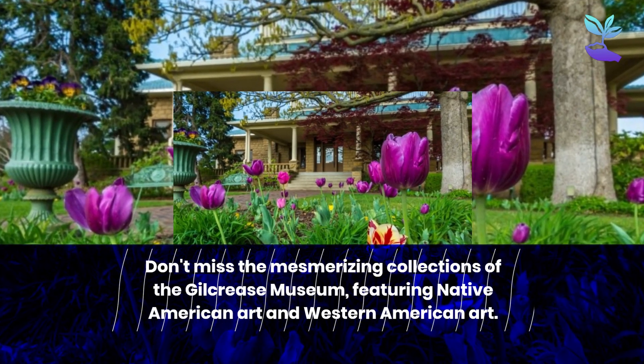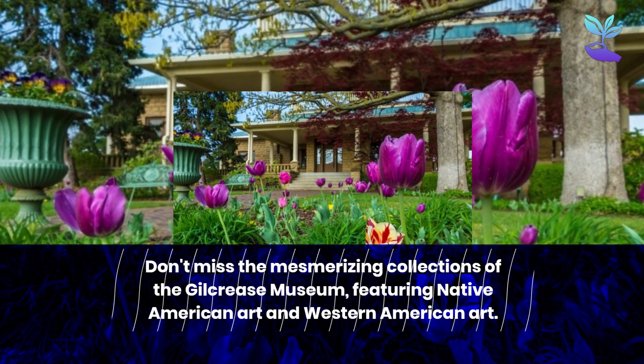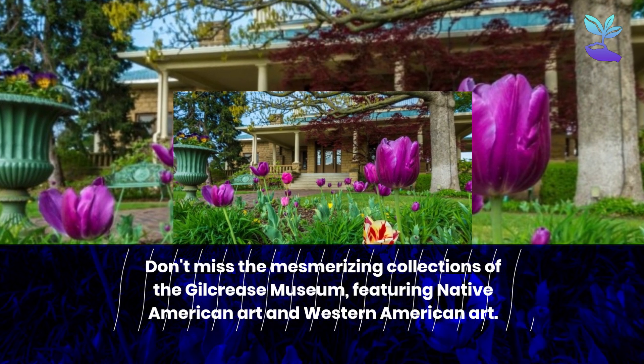Don't miss the mesmerizing collections of the Gilcrease Museum, featuring Native American art and Western American art.